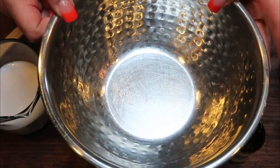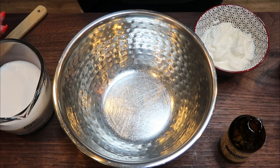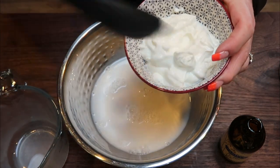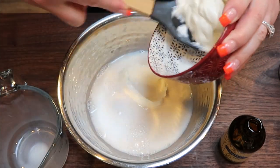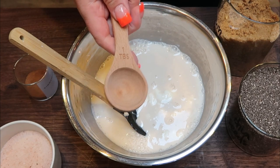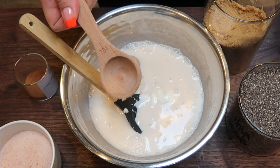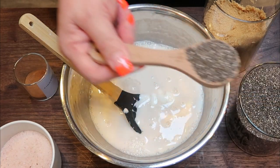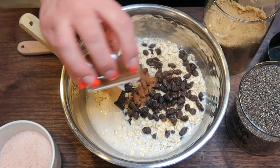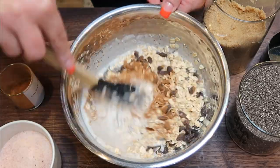We're going to make all of our overnight oats in one bowl and then divide it out over four mason jars. First we add our liquid: one and a third cup of almond milk, two thirds cup of nonfat Greek yogurt, and about a teaspoon of vanilla extract. For dry ingredients: two tablespoons of brown sugar alternative packed, two tablespoons of chia seeds, one cup of rolled oats, one quarter cup of raisins, about a teaspoon of cinnamon, and a pinch of salt. Stir until fully incorporated.